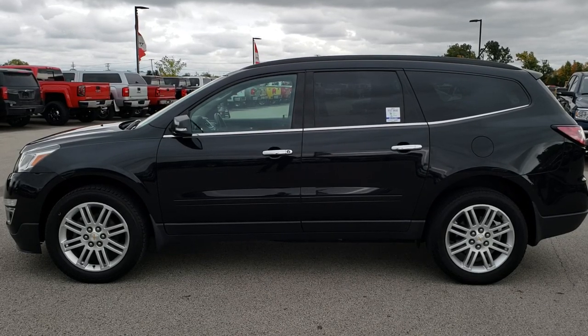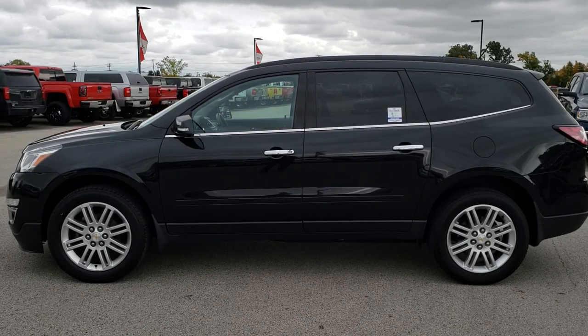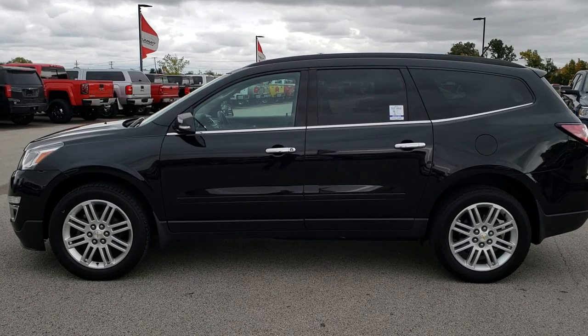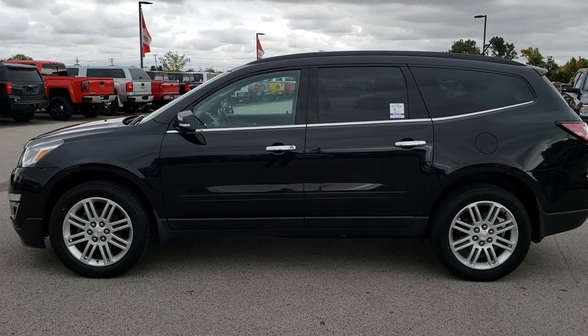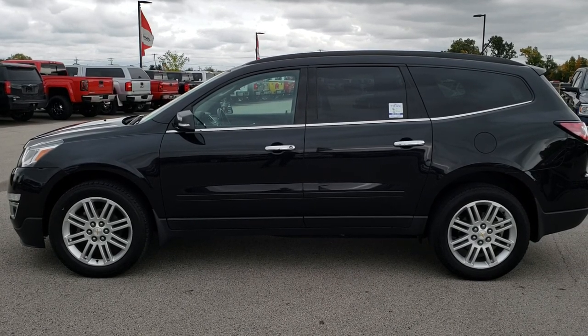To make this Traverse yours, give us a call right now at 920-921-0850. Ask for one of our sales associates to make this super clean 2015 Chevy Traverse yours today. Once again, that number is 920-921-0850.